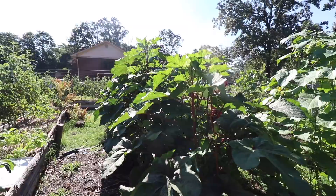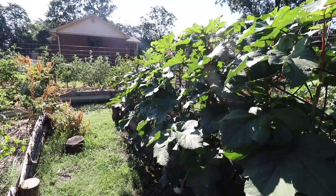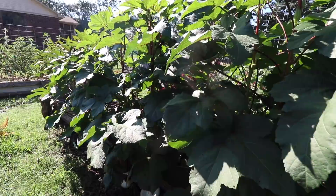Here we have more big okra plants — they're finally taller than me. At this point we are getting a lot of okra. We've just been eating it fresh: broiling it, frying it, or just eating it raw. But it's getting to the point that I'm going to have to start pickling some of it because it's really starting to overtake us.